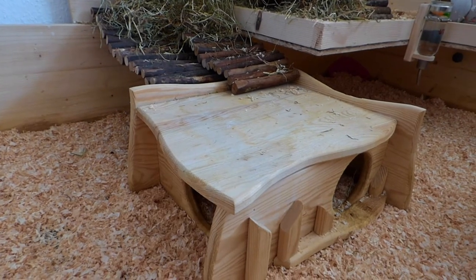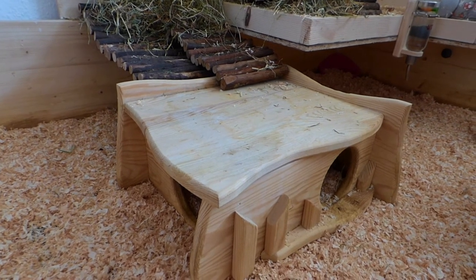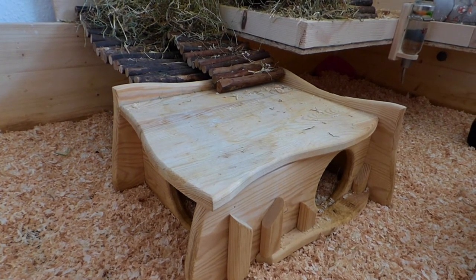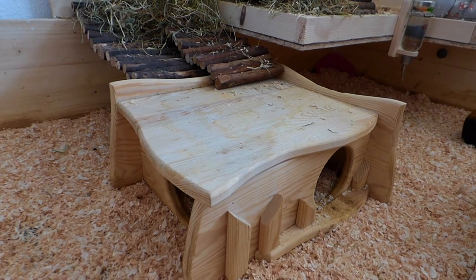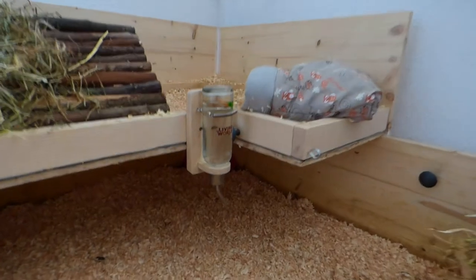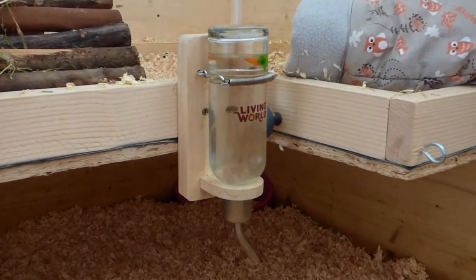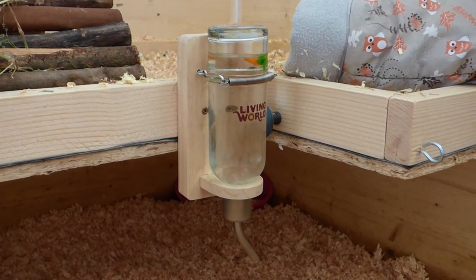The house has two entrances so air circulation is pretty good. It doesn't get too hot in there because it's not plastic. If you have plastic in your guinea pig's cage and it gets hot where you live, please take it out. As you can see in my older videos, the water bottle is fixed there because we screwed it onto the wooden platform.